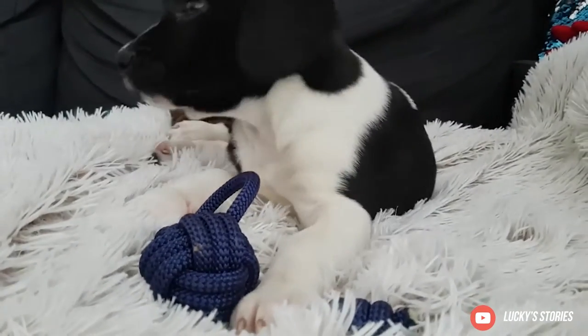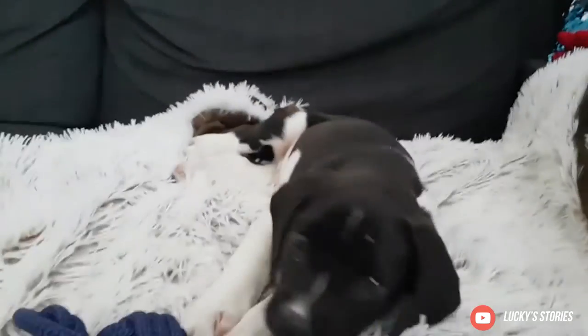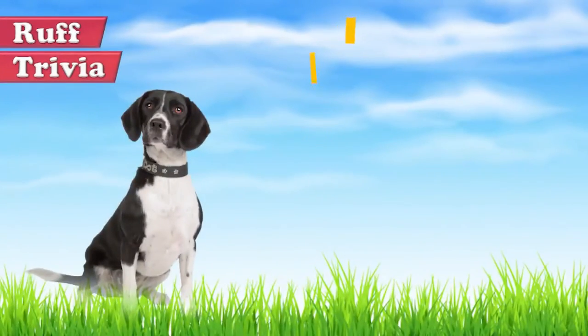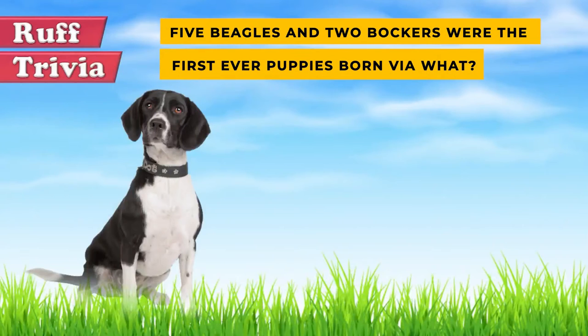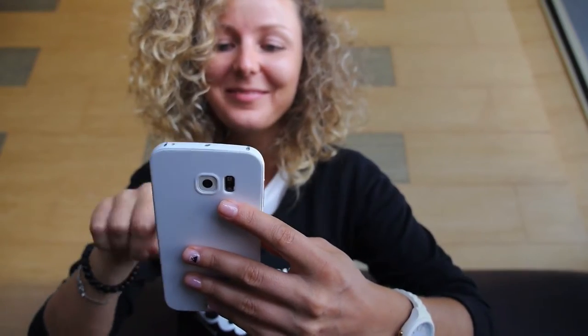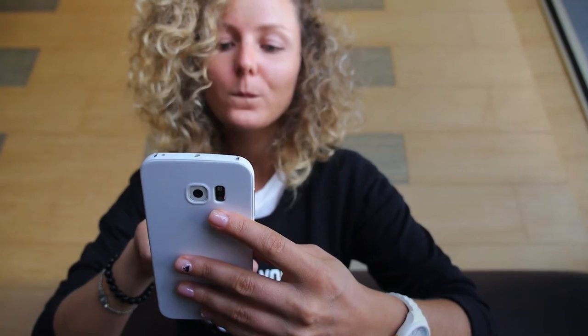In this video we'll take a look at the grooming needs, temperament, training potential, and possible health issues of the Bocker. Time for some rough trivia: five Beagles and two Bockers were the first ever puppies born via — what? A) cloning, B) IVF, or C) surrogacy? Give it your best guess in the comments below. We'll get back to this trivia question toward the end of the video.